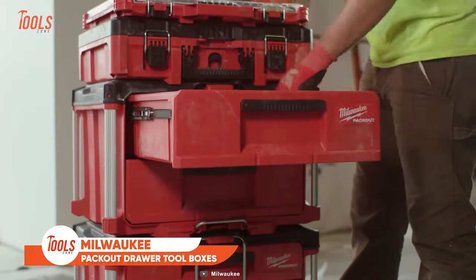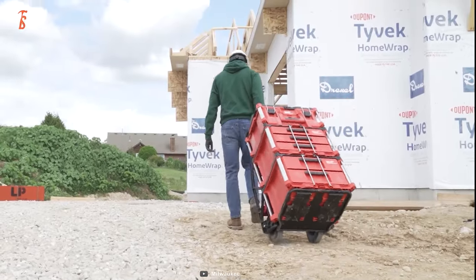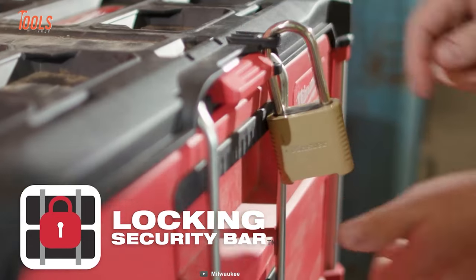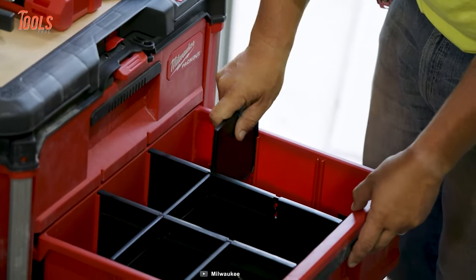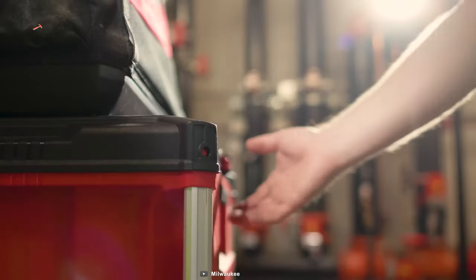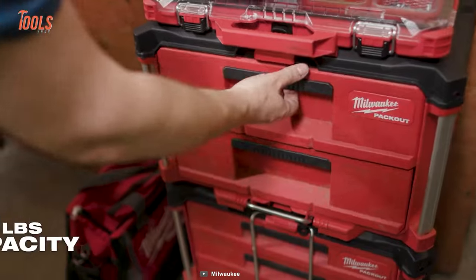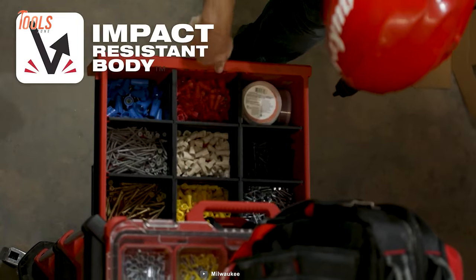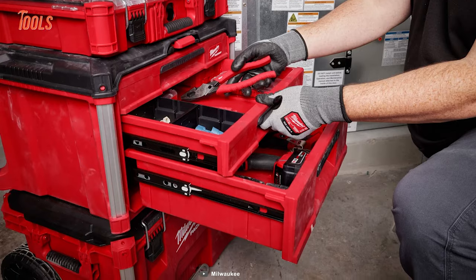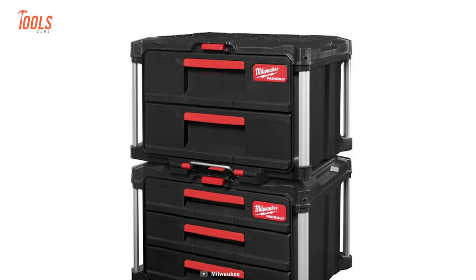The Packout drawer toolbox keeps your compact tools well organized. The drawers feature a locking security bar which keeps them securely shut during transport. You can organize your drawer as needed with quick-adjust dividers. Like the other storage systems, it also has metal-reinforced corners and durable construction, so weight capacity isn't a concern. The drawers open and close smoothly, keeping your tools in place, and you can get either a two-drawer or three-drawer package.